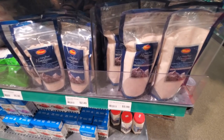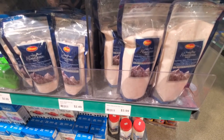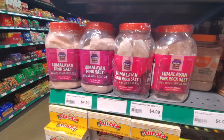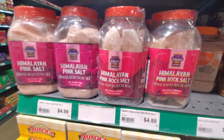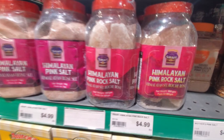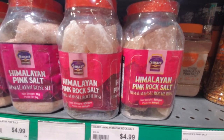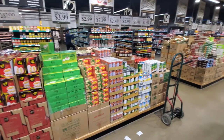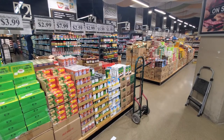The store carries a lot of specialty salts. This is a Himalayan sea salt and I usually pick up a bag of this as well — the prices are pretty fair and it's not easy to find at other stores, especially in these quantities. Rock salt, Himalayan rock salt, is something you don't see everywhere else. Throughout the store you'll see these stack outs of specialty goods, so you can spend quite a few hours just looking to see what's available.